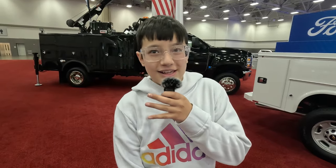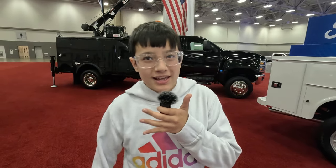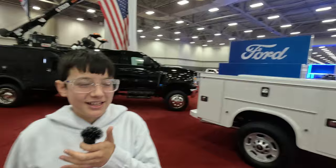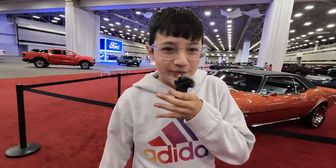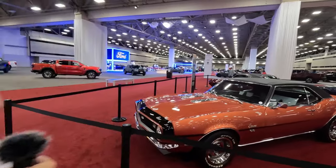Hey guys, welcome back to another video. Today it is a bit different — we are vlogging with my dad and we are at an auto show. New cars are cool and all, but I like old cars better, especially these amazing Camaros.